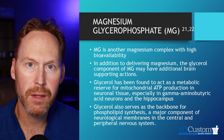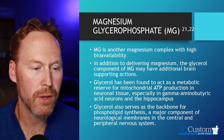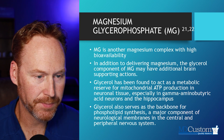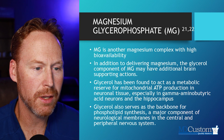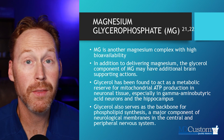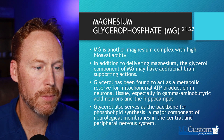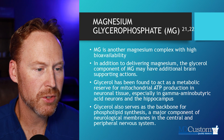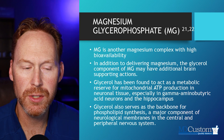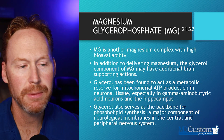Guess what's going to dovetail really well with this magnesium? Methylene blue. The other thing is going to be Vitamin D. It also helps especially with GABA neurons in the hippocampus. Glycerol also serves as the backbone for phospholipid synthesis, which is a major component of neurological membranes in both the central and peripheral nervous systems — both in the brain and in the body.